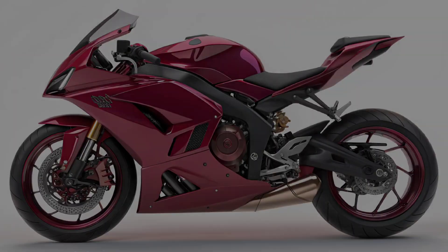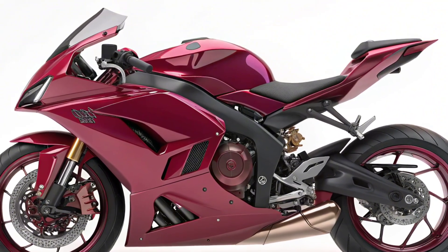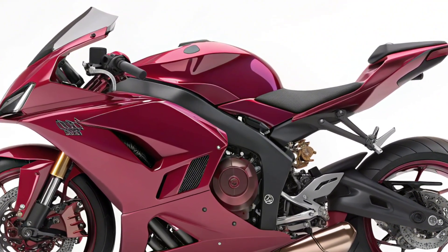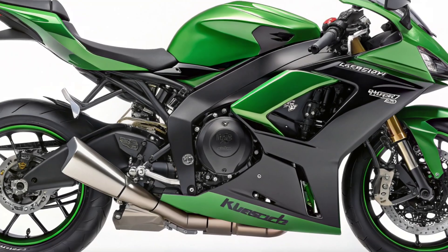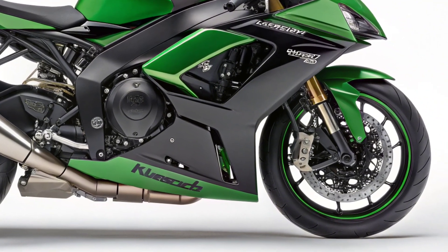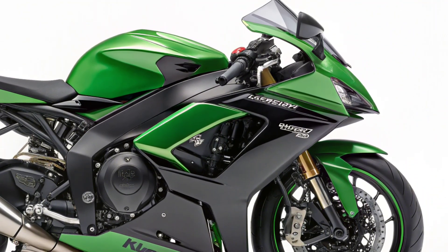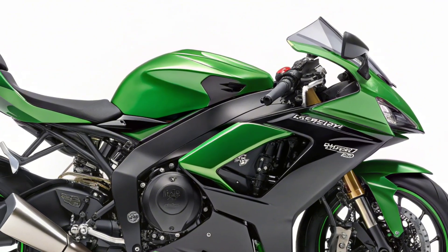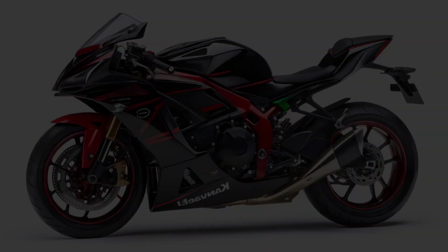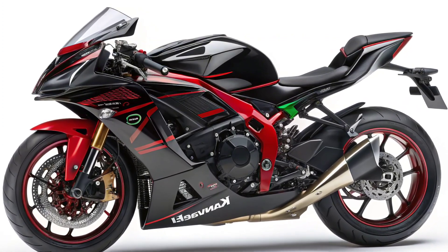The Ninja 7 Hybrid doesn't stop at performance — it brings a premium electronics suite that matches its innovative heart. A full-color TFT display shows hybrid-specific data like battery charge, power flow, and riding efficiency. It also includes smartphone connectivity through Kawasaki's Rideology app, giving riders insights into their trips, maintenance reminders, and system updates. The inclusion of traction control and a semi-automatic transmission with clutchless shifting makes it beginner-friendly while still appealing to seasoned riders.